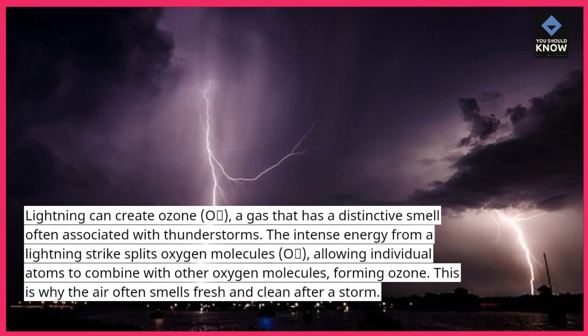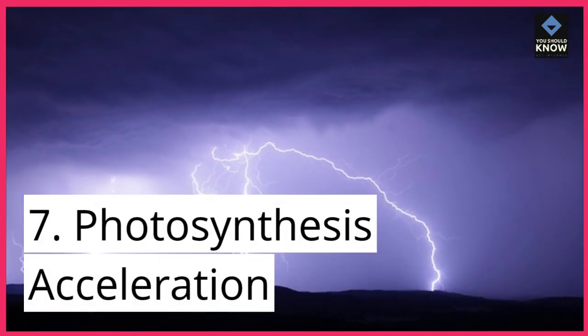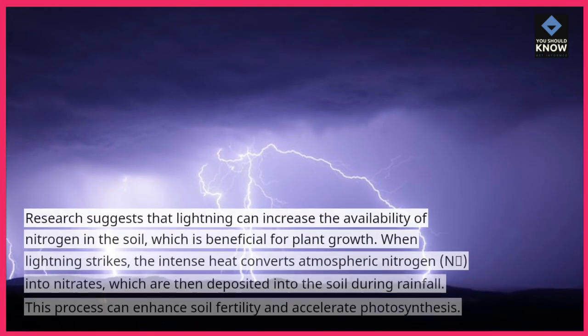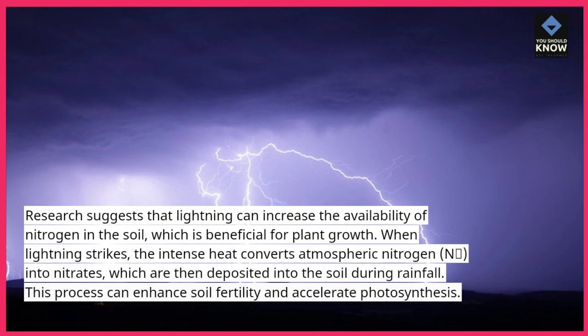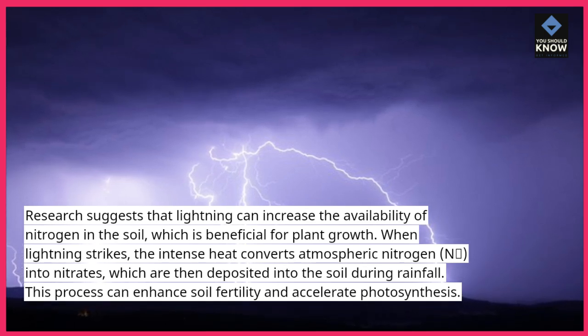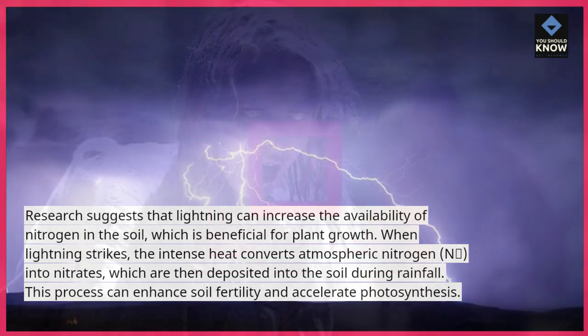7. Photosynthesis Acceleration. Research suggests that lightning can increase the availability of nitrogen in the soil, which is beneficial for plant growth. When lightning strikes, the intense heat converts atmospheric nitrogen (N₂) into nitrates, which are then deposited into the soil during rainfall. This process can enhance soil fertility and accelerate photosynthesis.